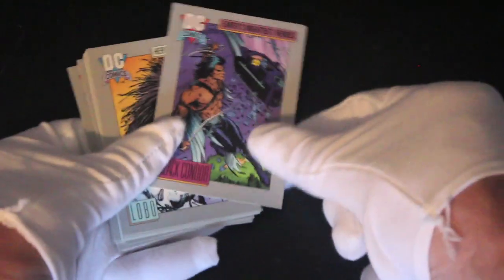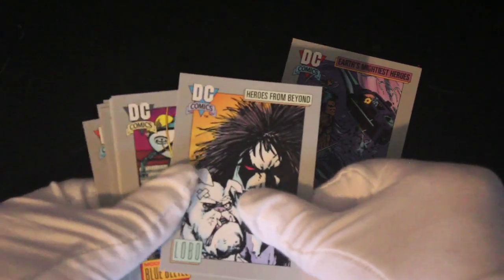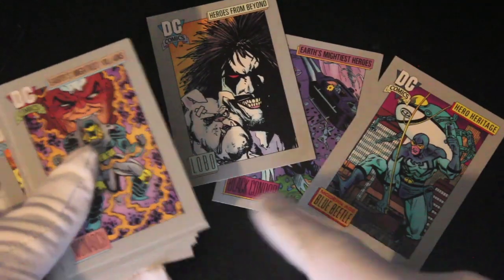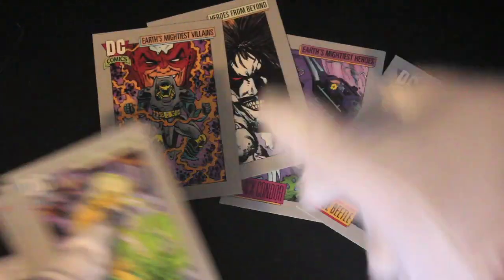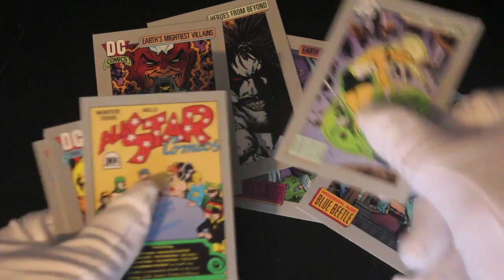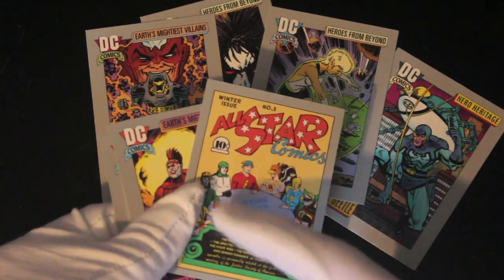We've got Black Condor, Lobo, Blue Beetle — all these artworks are great. As you'll know by watching this show, I love comic book artwork. Monarch, Aresia — I don't know all of these. All-Star Comics winter issue — oh, this is what I like.